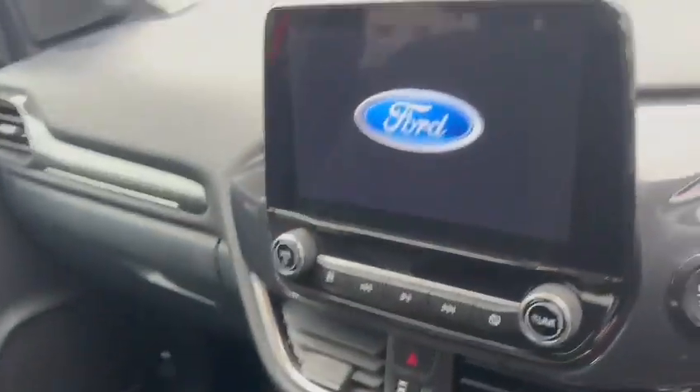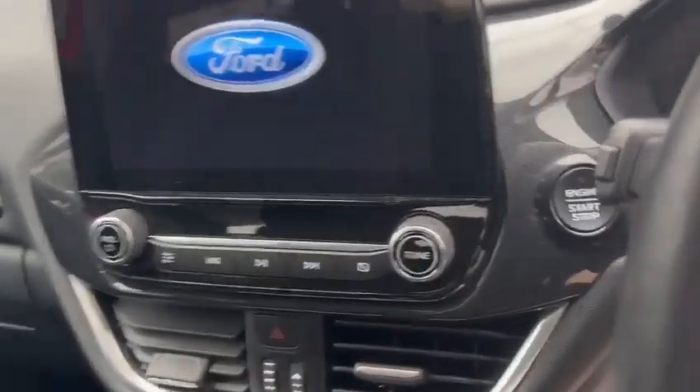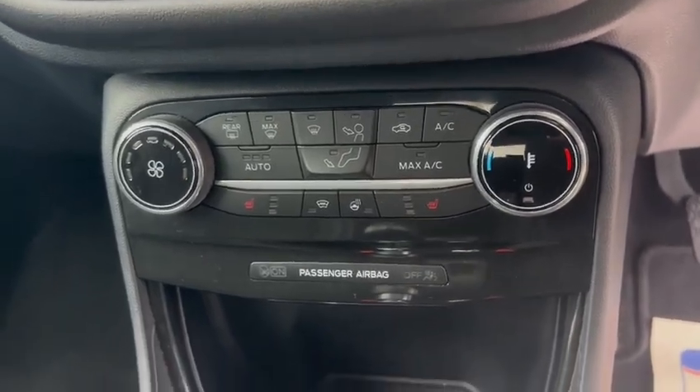It has a touchscreen with built-in sat nav, Bluetooth and radio connectivity, as well as heated seats and climate control air conditioning.